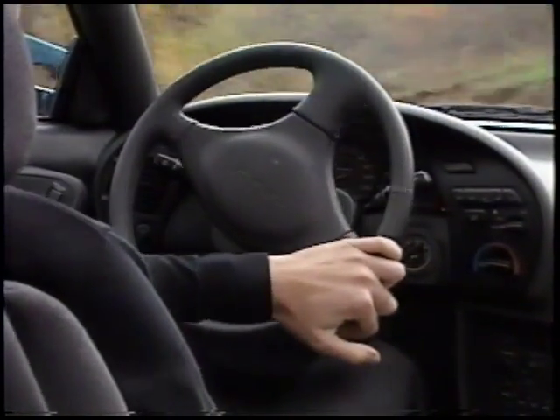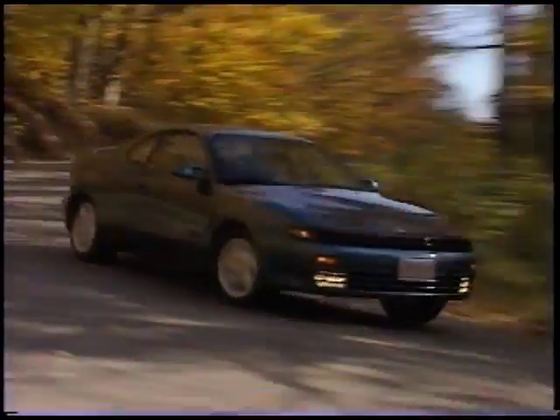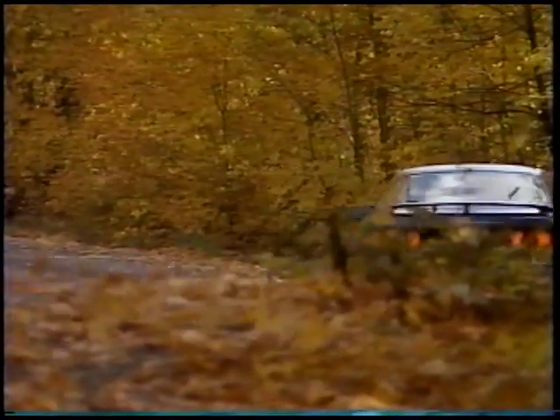Intelligent rack and pinion steering, also standard on all models, matches the amount of power assist to engine RPM, with greater assist for low-speed maneuvers like parking, and less assist at higher speeds for precise handling.